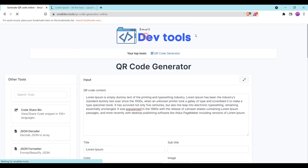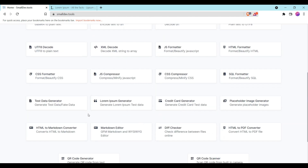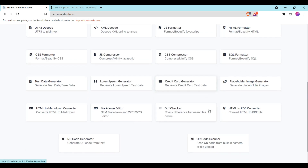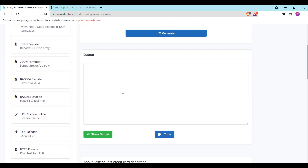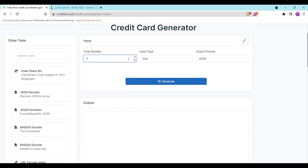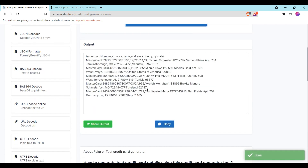There are more options available here as well, like a credit card generator. When you need a quick credit card number for testing, you can use it — you can select the type such as Visa or Mastercard.